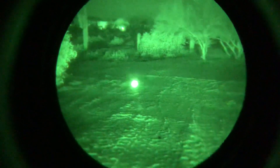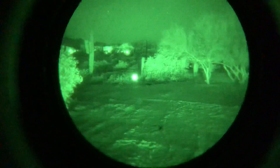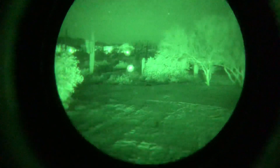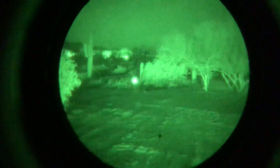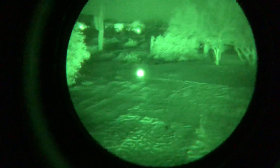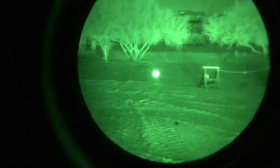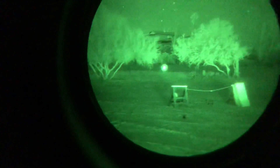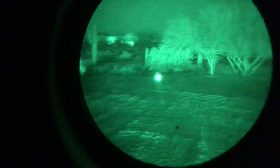Now what you see through my iPhone unfortunately is kind of a blob, but what I can see when I look at this with my eye through the PVS-14 is it is a round light with a very sharp point of light much brighter in the center. So as a laser aiming device it is very, very capable.